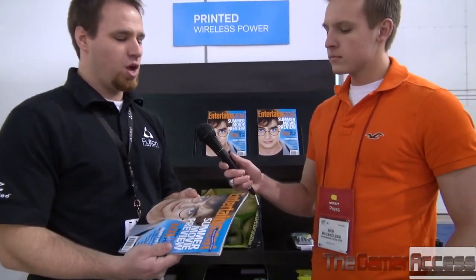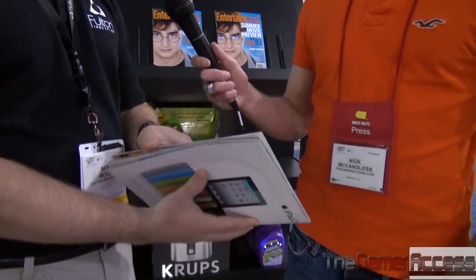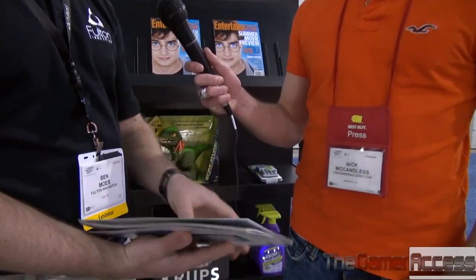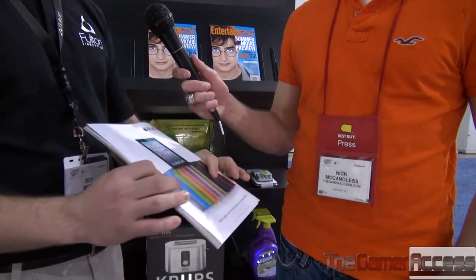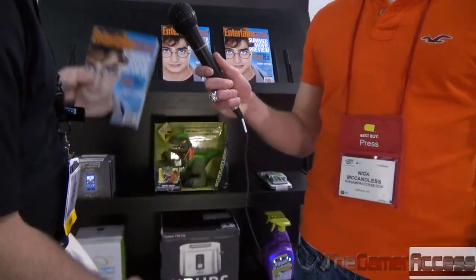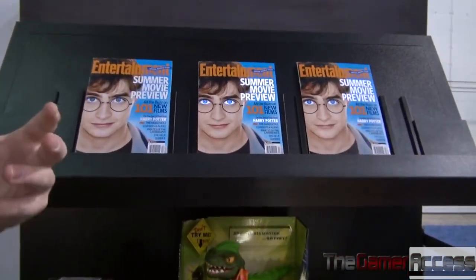What we can actually do with electronics now is print them directly onto products and onto their packaging materials. We have a magazine that we did in conjunction with Time Incorporated that has our technology literally printed right into it. Because we don't have to have a battery in here, we can make this very thin and very light just like a normal magazine, but when we put it down on our store shelving, you can see that it's lighting up and dancing to the consumer.